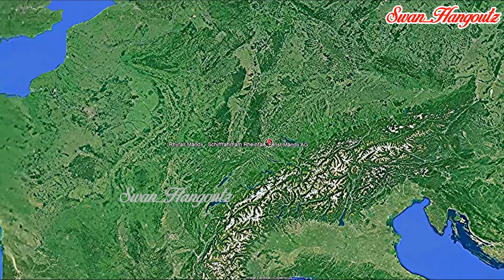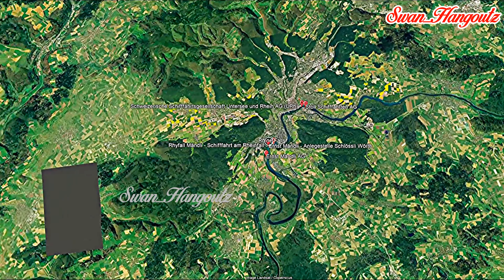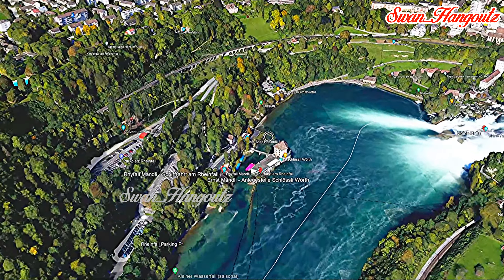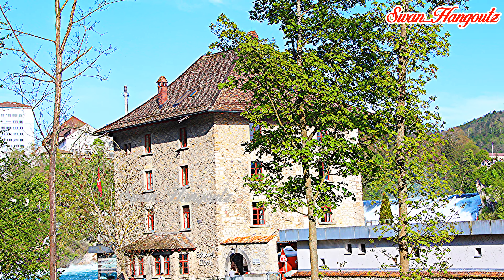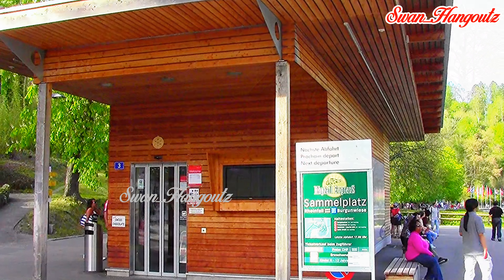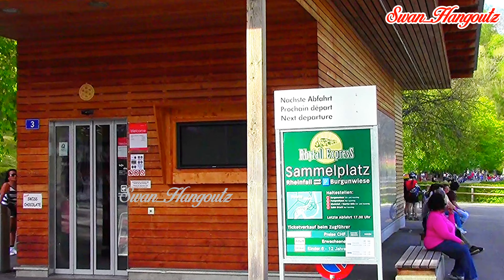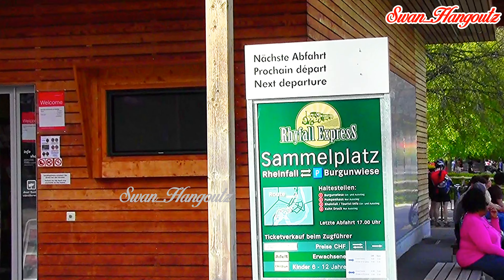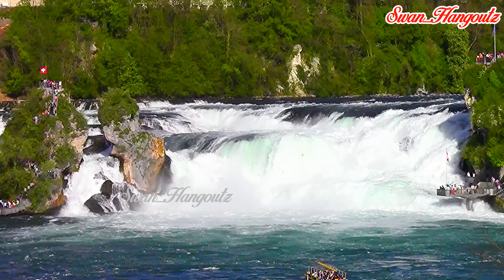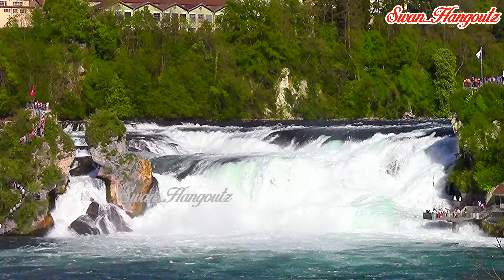Rhine Falls is one of the most famous and largest waterfalls in Europe. It is located on the High Rhine River in Switzerland near the town of Schaffhausen, approximately 45 kilometers from Zurich. Rhine Falls is a popular tourist destination attracting visitors from all around the world due to its natural beauty and impressive size. The Falls is about 150 meters wide and has a height of approximately 23 meters.